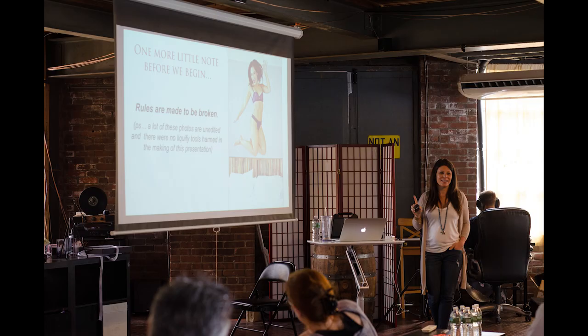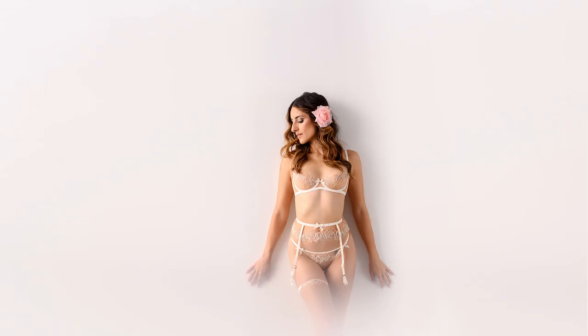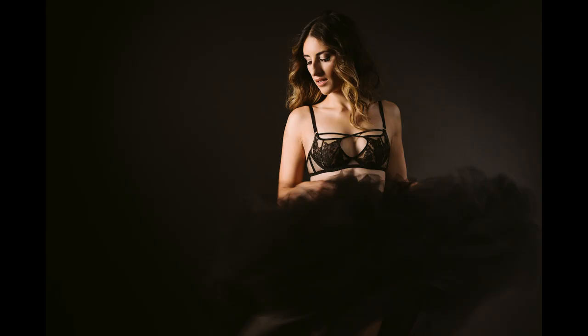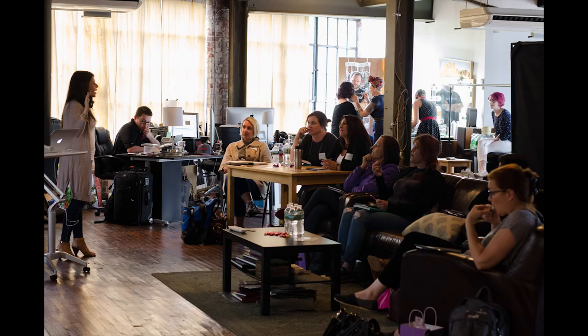Number three, all the way from New York, Jan Rosenbaum, to teach you boudoir posing and lighting using natural light and LED lights. No strobes, nothing that fires — it will be purely natural light and LED lights. She's going to be teaching you her system on posing women for boudoir.